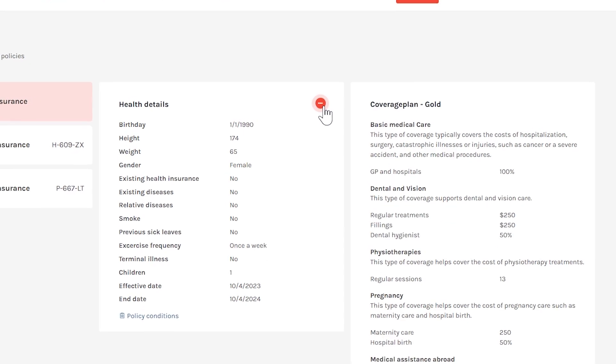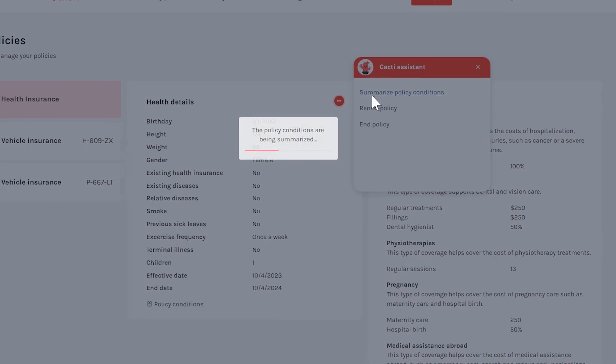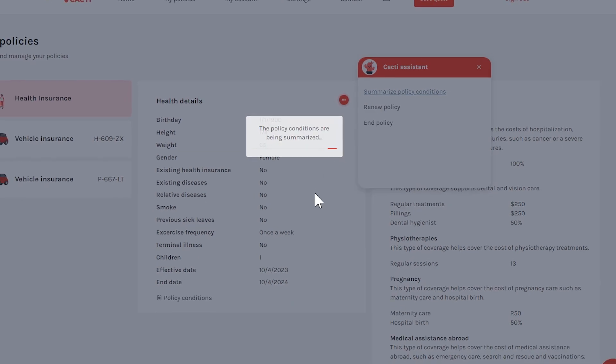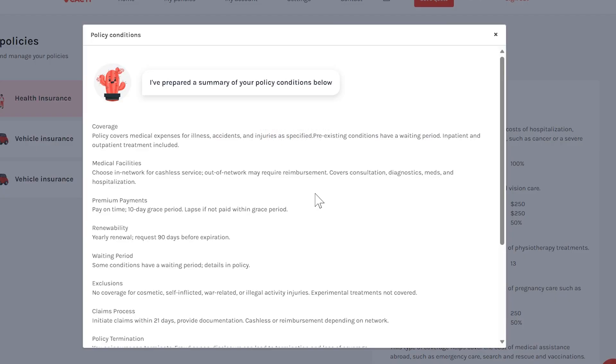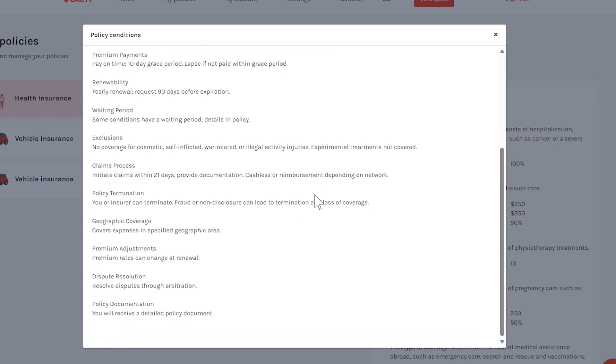The red animated icon indicates that Cacti is able to perform some actions for us. Clicking it brings up a number of options. Insurance policy conditions can often seem very long and difficult to understand. Inside the portal, customers can get a summary of their conditions in a format they may understand.